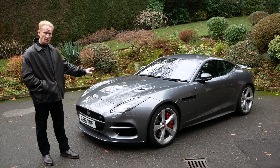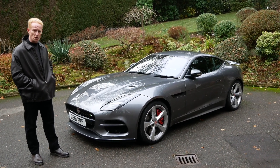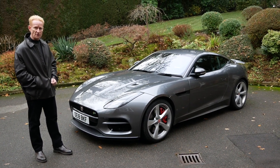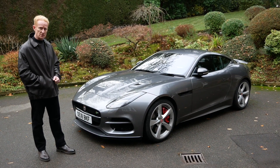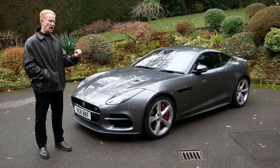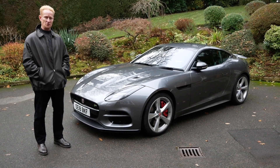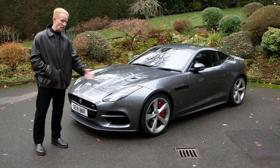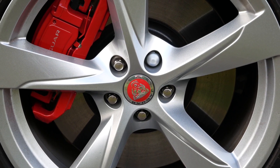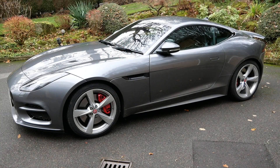Above this version you have the F-Type SVR — their Special Vehicles Operation department — which produces 575 HP, around 567 bhp. It's an extra 25 brake horsepower which I'm not sure you'd notice. I haven't driven the SVR so I'll reserve judgment. The car sits on 20-inch standard alloys and, as usual, people aren't that careful of curbs with these cars.